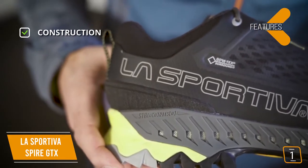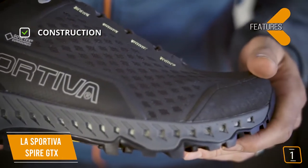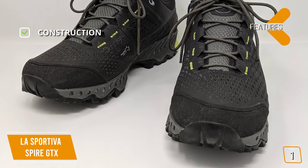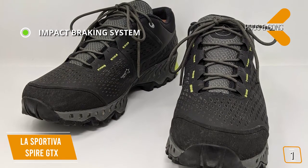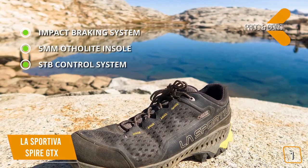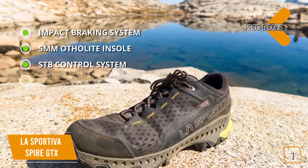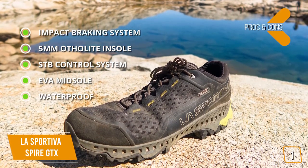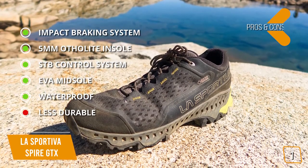Key features include uppers with abrasion-resistant mesh, NanoCell 2.0, PU TechLite toe and heel, midsole with 5mm ortholite insole, compression-molded EVA, TPU inserts, Gore-Tex Surround aeration channels, and outsole with Vibram XS Trek with impact brake system. Pros: impact braking system — unique patterns set into the sole for speed control on steep descents. 5mm ortholite insole offers superior cushioning, support, and comfort. STB control system integrates Gore-Tex Surround ventilation outlets for an incredibly stable and breathable environment. Compression-molded EVA for long-lasting shock absorption with TPU inserts. Waterproof — Gore-Tex Surround membrane allows for 360-degree moisture control. For the cons: synthetic materials are less durable.